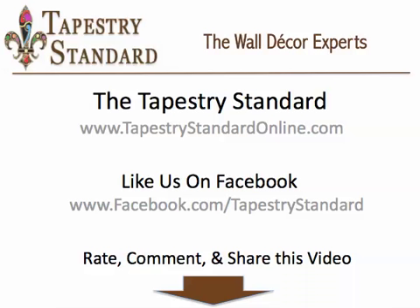Visit the Tapestry Standard at tapestrystandardonline.com to purchase Gambaro Cottage and any of our over 3,000 other wall tapestries for your home decor. And be sure to like us on Facebook to get access to our special discounts and monthly contests.